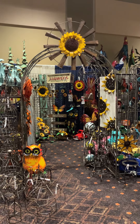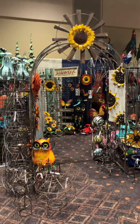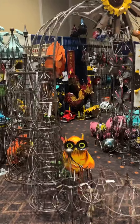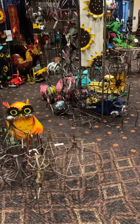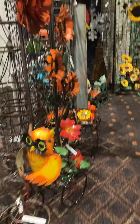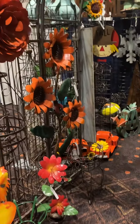Hi there, welcome to Deborahann's. We're at the Prince Show here and we're going to do a booth walkthrough. To start things off, we have our good-selling topiaries, coming as a set of three as well as smaller ones, the new owl on trike, and some bright painted flowers.